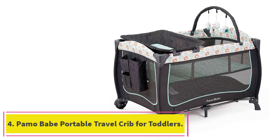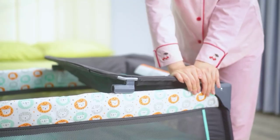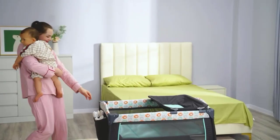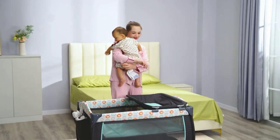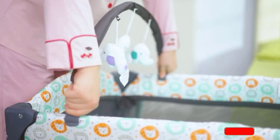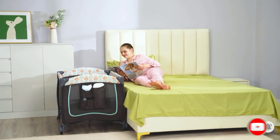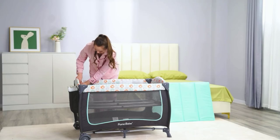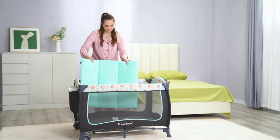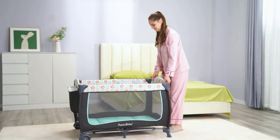Number 4: Paymo Babe Portable Travel Crib for Toddlers. The Paymo Babe 2-in-1 Portable Bassinet and Playpen is an excellent solution for parents who want a multifunctional and portable baby crib. With easy assembly, a comfortable mattress, and a detachable diaper table, it offers convenience for both baby and parents. Its two-in-one design means the detachable bassinet can function as a playpen or a bassinet — suitable for babies up to 15 pounds in the bassinet and up to 33 pounds in the playard. Three hanging toys provide visual stimulation and promote grasping ability.